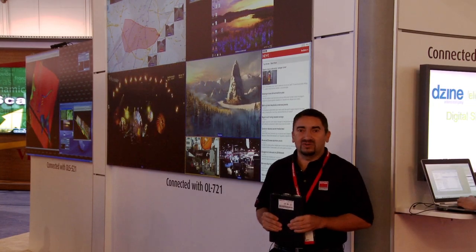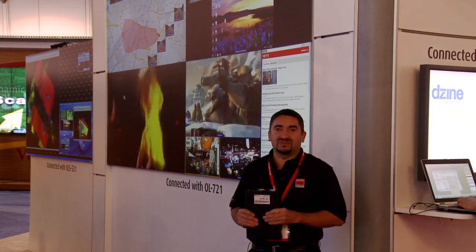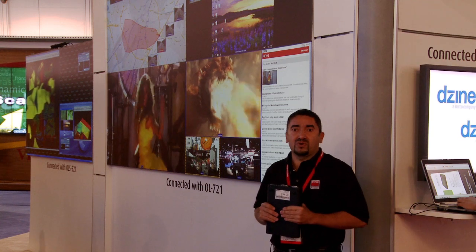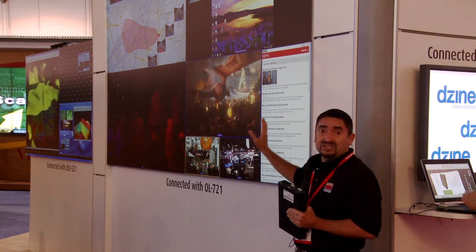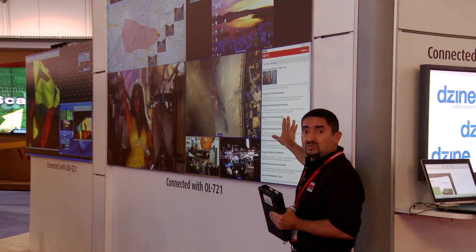Welcome, my name is David Soleil with Barco, and I'm here to introduce to you our latest product offering and display wall technology. One of the things that we're able to deliver now is actually video wall recording, so we can actually, through the acquisition of IPVS, record the content being displayed on this wall.